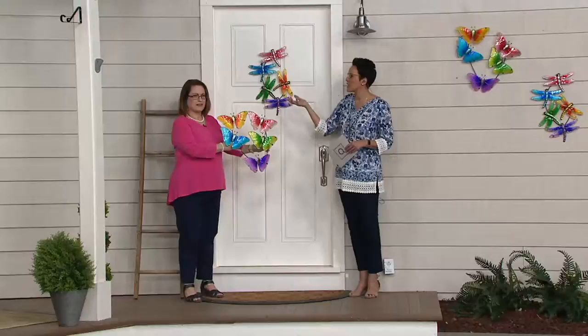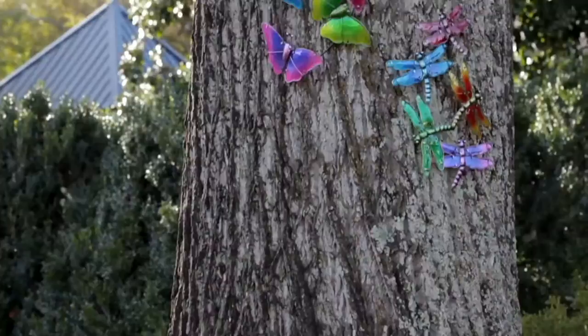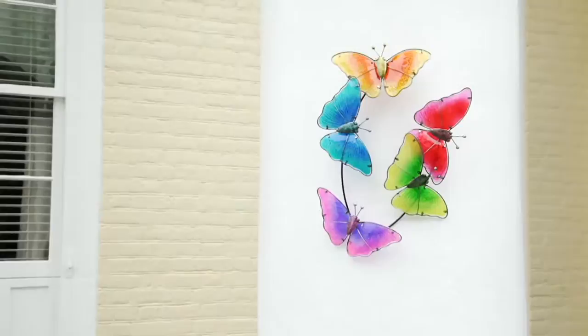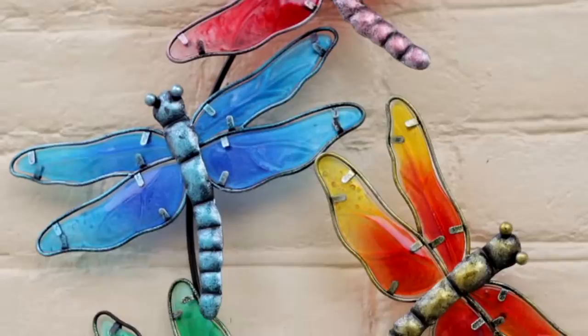You've got four easy payments of $10, but if you shop with your QVC card you can put this on six easy payments of $6 and change — that's just a privilege of shopping with the QVC card. On the screen you're seeing it up on a wall. I love that you can use these indoors or outdoors; they are designed to be used outdoors.